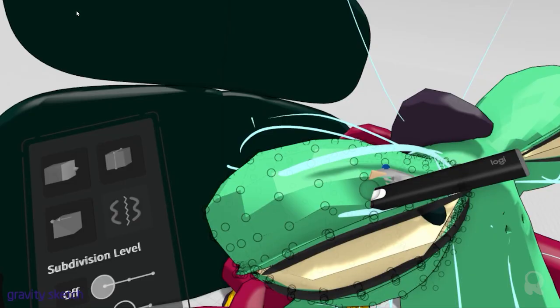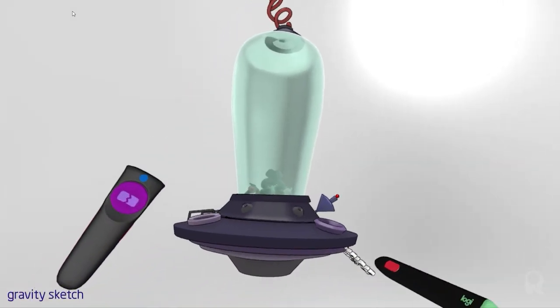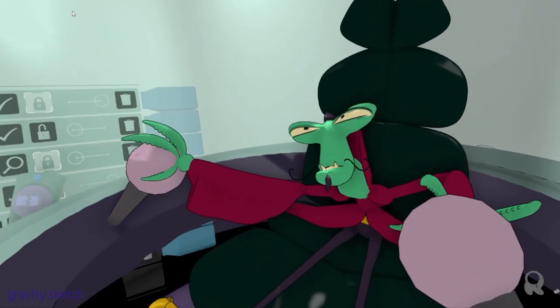By having my drawing nearby at all times — spatially — I find it easier to recreate my character's personality and unique silhouette in 3D.